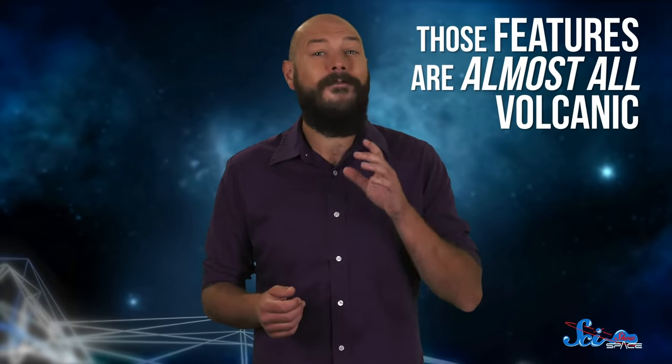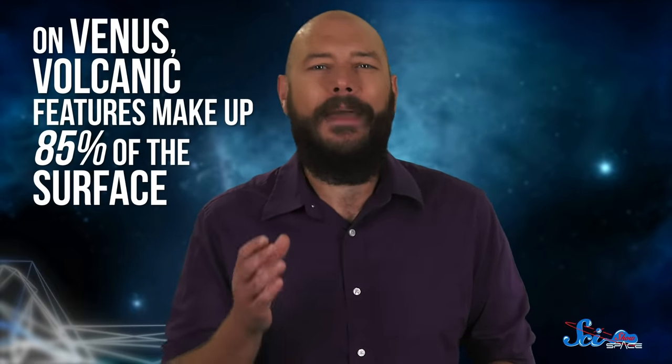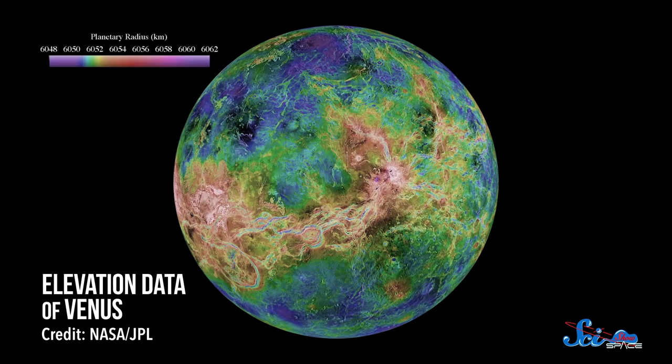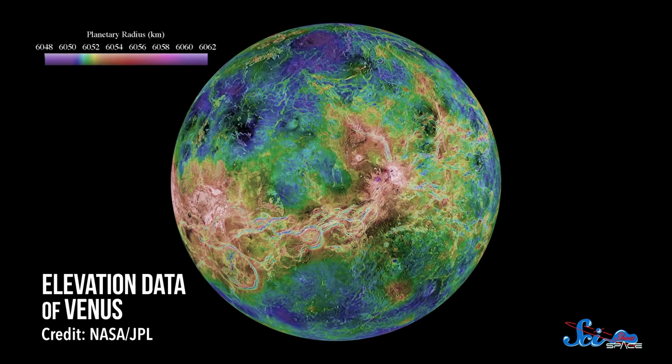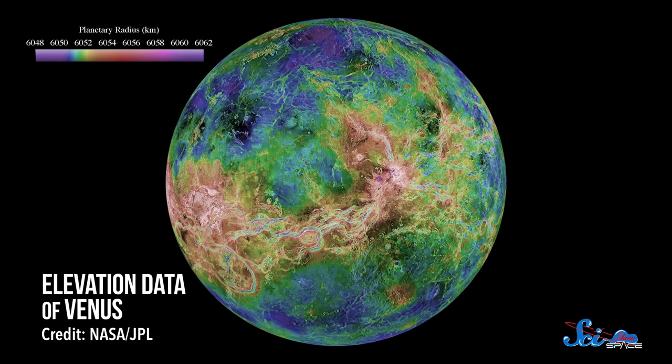Magellan also showed that those features are almost all volcanic. On Earth, the crust is a mixture of rocks from magma, riverbeds, high temperatures and pressures, and more. But on Venus, volcanic features make up 85% of the surface. Magellan's maps reveal lava plains, shield volcanoes, lava domes shaped like pancakes, and lava channels hundreds of kilometers long. Previous surveys had shown some of this volcanism, but Magellan showed for the first time just how extensive it is.